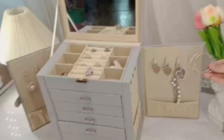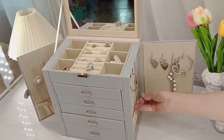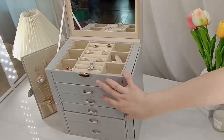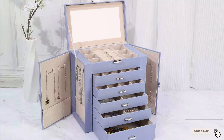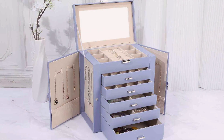And there you have it — our top picks for the best jewelry boxes for earrings and more. We hope this guide helps you find the perfect storage solution to keep your jewelry organized, safe, and stylish. If you enjoyed this video, don't forget to like, subscribe, and hit the notification bell for more reviews and recommendations. Thanks for watching and we'll see you in the next video.